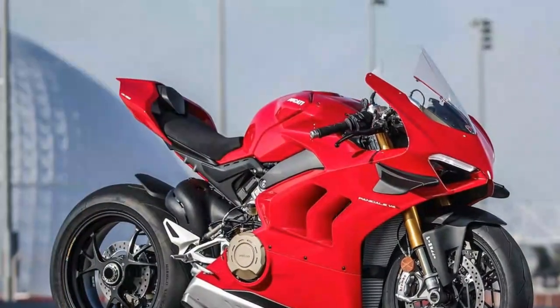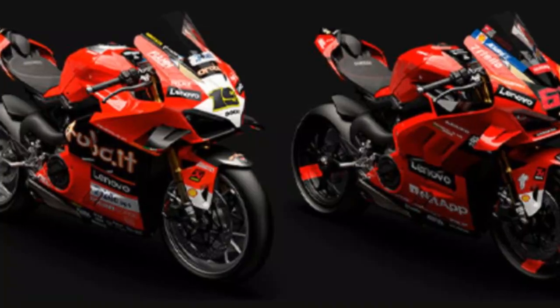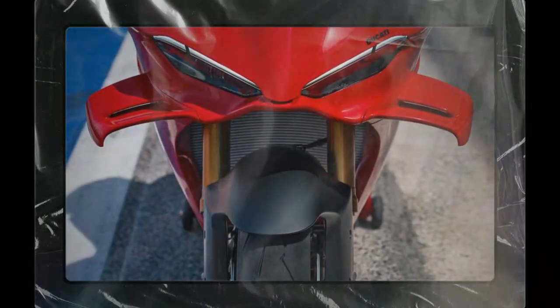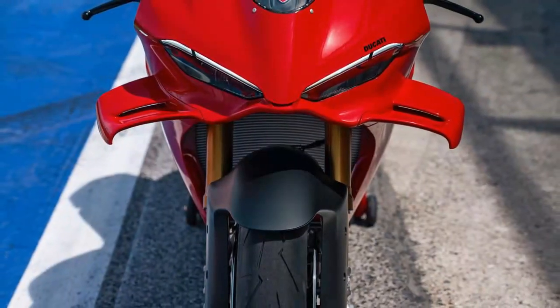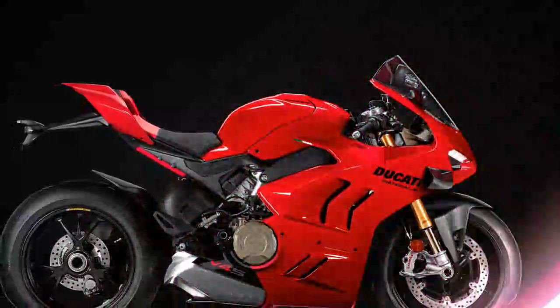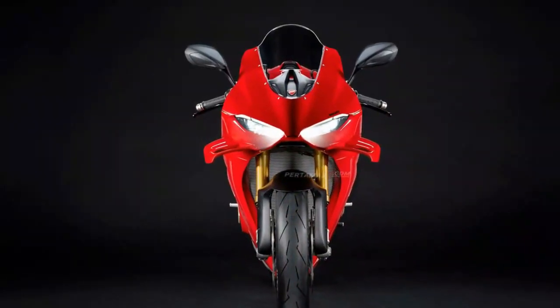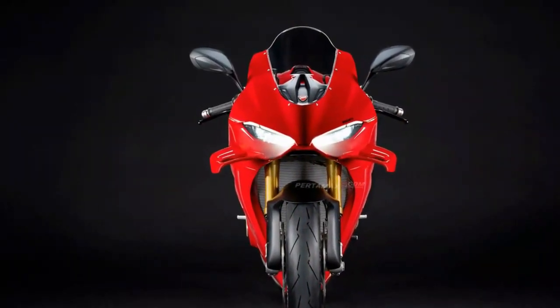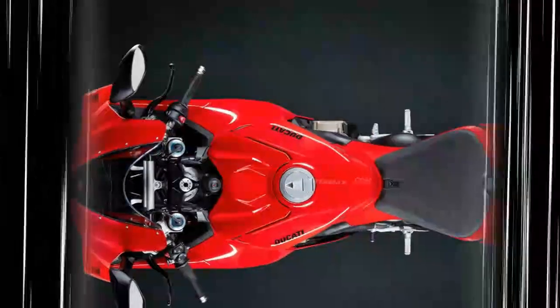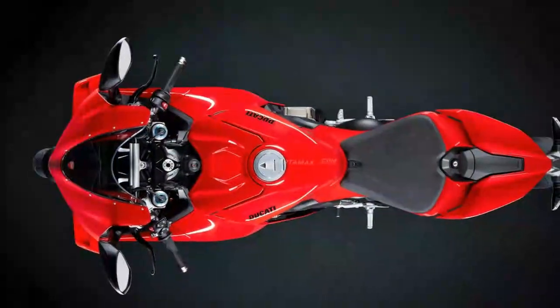Credit also goes to the combination of excellent suspension and Brembo brakes, the latter offering so much performance that we have zero issues calling this the best braking package to come standard on a mass production sport bike. Not only is there an abundance of feel at the lever, but there's so much stopping power that it's hard to wrap your head around the true braking potential. Need to make up time? Simply trust the stability of the bike, run it in deeper, and grab more lever than your mind wants you to believe is possible. The V4 might say, "Hey, that was kind of fun," without so much as breaking a sweat.